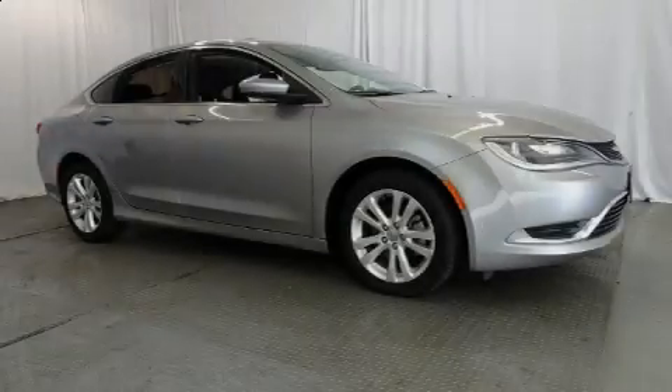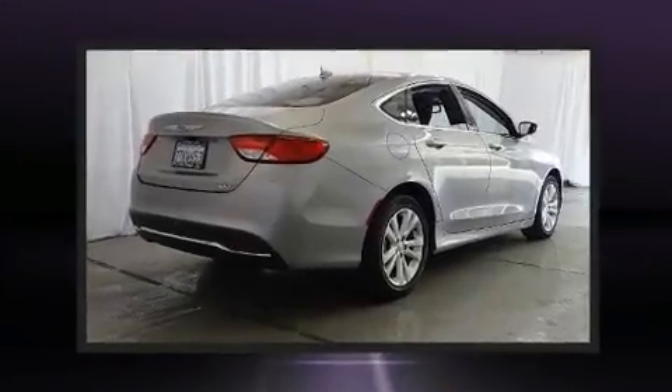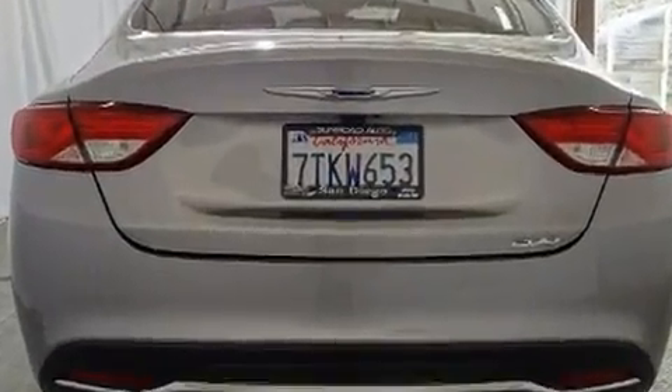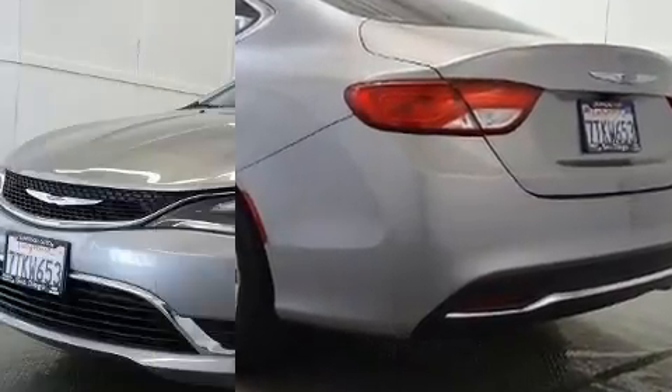Sensibility and practicality define the 2016 Chrysler 200. This four-door, five-passenger sedan has not yet reached the 20,000-mile mark. Smooth gear shifts are achieved thanks to the efficient four-cylinder engine, and for added security, Dynamic Stability Control supplements the drivetrain.